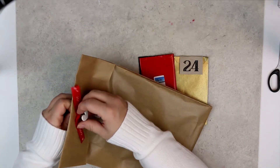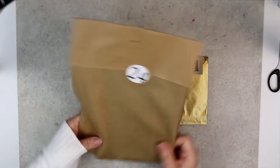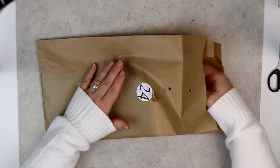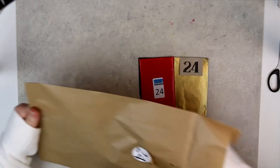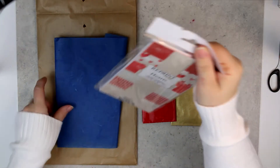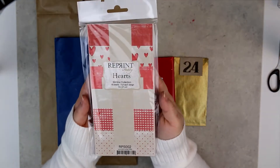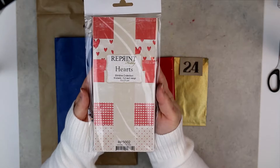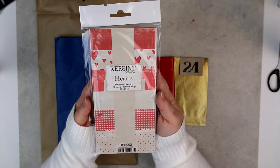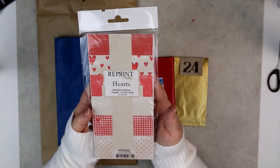We start with Reprint, and we have a big brad here again that I will save. Opening day 24 — I think it is a really nice gift. We have yet another paper pack from Reprint, and this is slimline size. The name of the pack is Hearts.